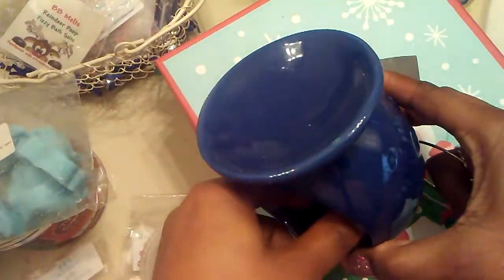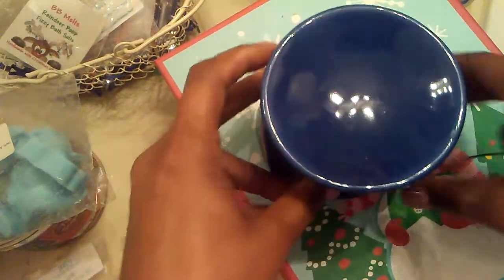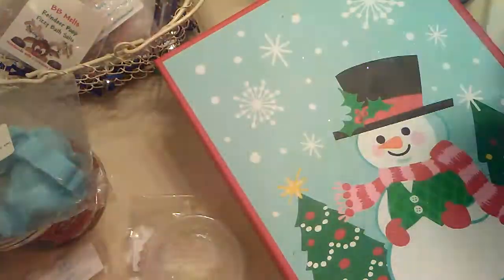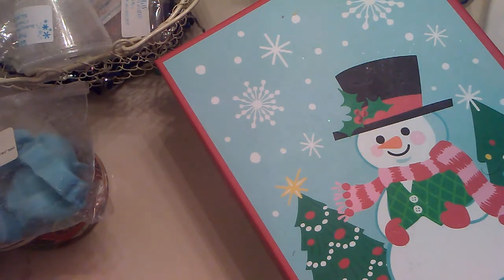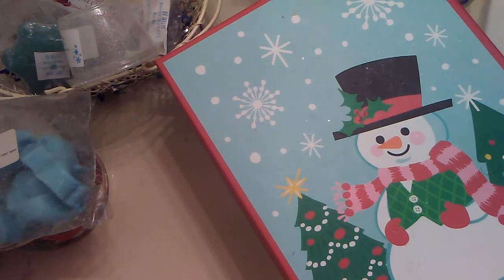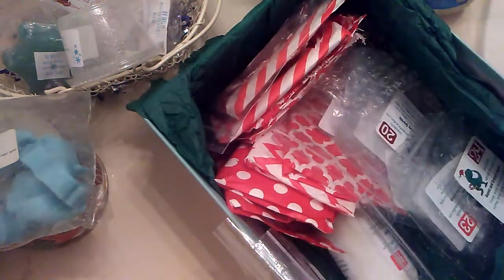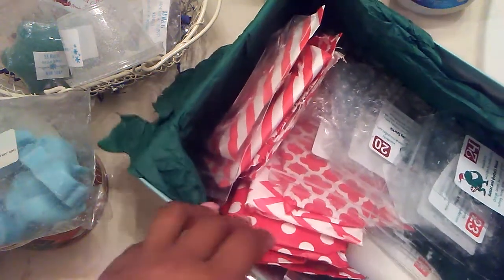My overall thoughts for this sampler: I really enjoyed it and loved how it came packaged in this cute little basket. It also came with tea light candles on the 25th day, and a bracelet that I wore on Christmas. I used pretty much everything in here except the soap, so it was my 12 days of Christmas — I got great use out of pretty much everything.